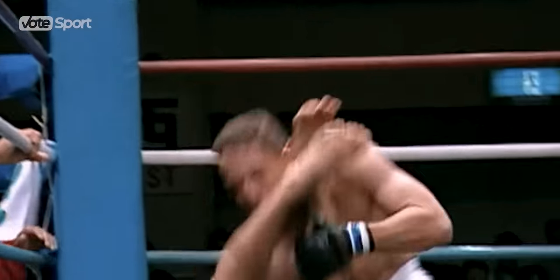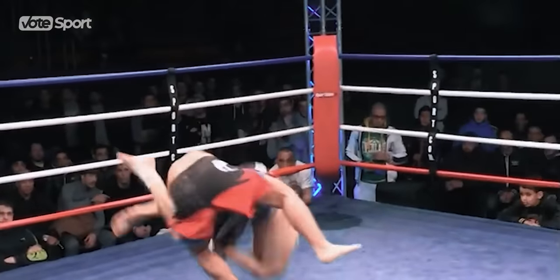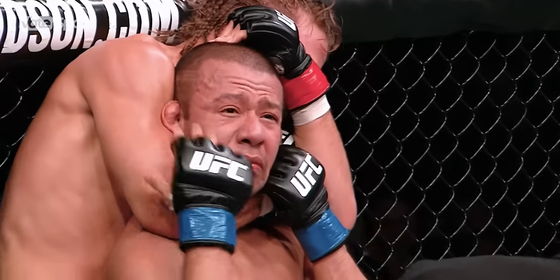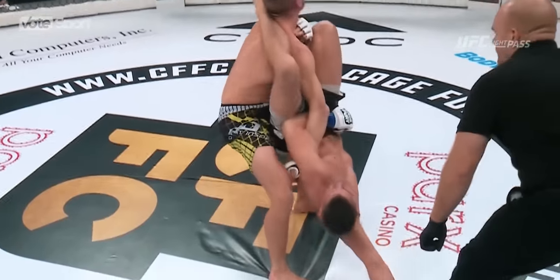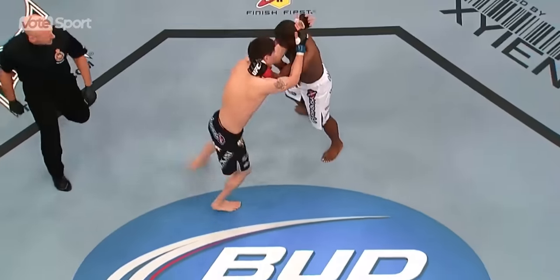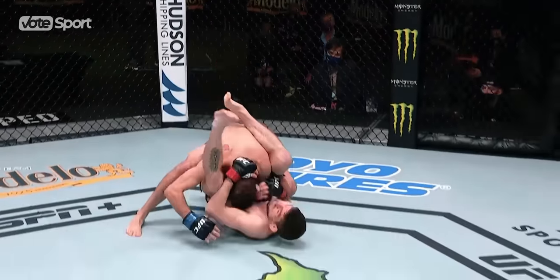Flawless technique, impeccable timing, and ruthless execution. These are the foundations of a perfect submission. Gasping for hope in the whirlpool of despair, the opponent is forced to admit his own helplessness or pay a heavy price. In this video, we go through the artistic finishes from a vertical starting point that turned into the hallmarks for their authors.